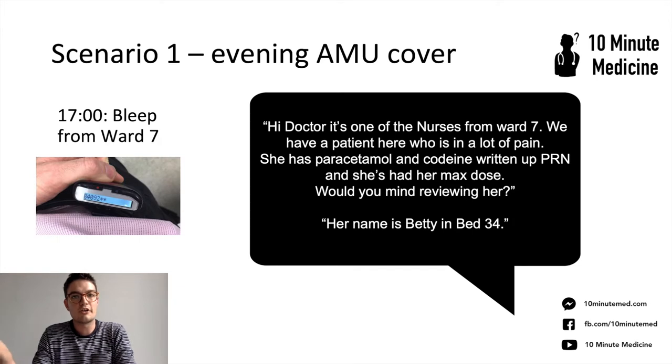So the first scenario: you're an evening AMU cover doctor, you get bleeped at 5 o'clock. The nurse picks up and says: 'Hi doctor, it's one of the nurses from Ward 7, we have a patient here who's in a lot of pain. She has paracetamol and codeine written up PRN and she's had a max dose — would you mind reviewing her? Her name is Betty, in bed 34.' That seems very reasonable to review, and you go to see the patient.